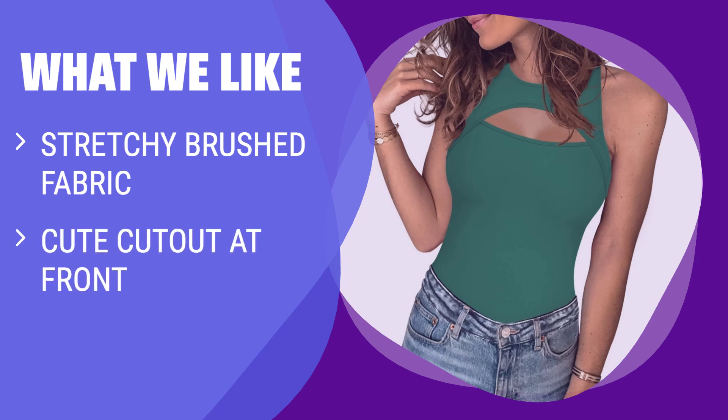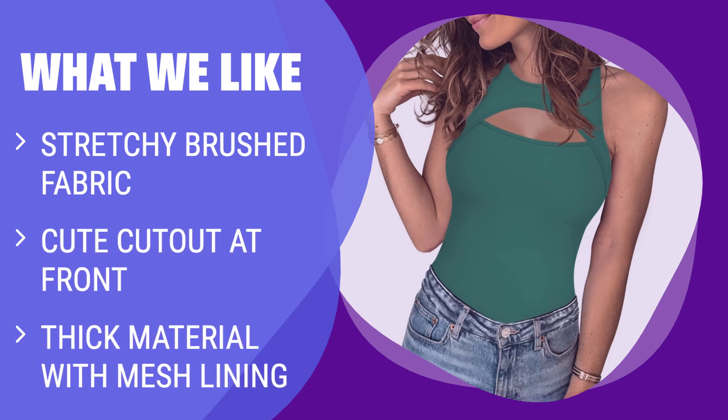What we like: Feel weightless and comfortable in this ultra-soft bodysuit made of stretchy brushed fabric. The cute cut-out at the front adds a special touch to your look. Perfect for any season, this bodysuit is versatile and stylish, ideal for layering or wearing alone for a sleek and sexy appearance.